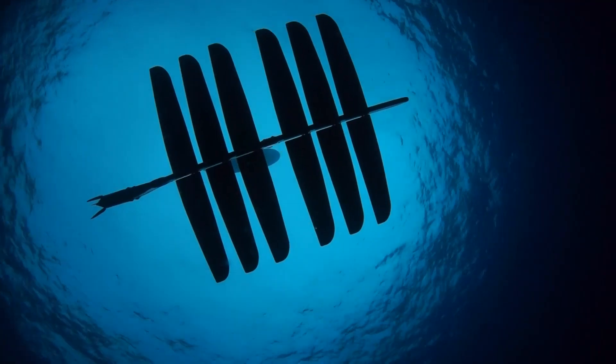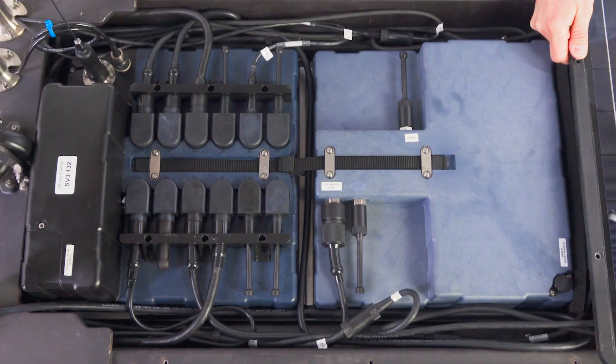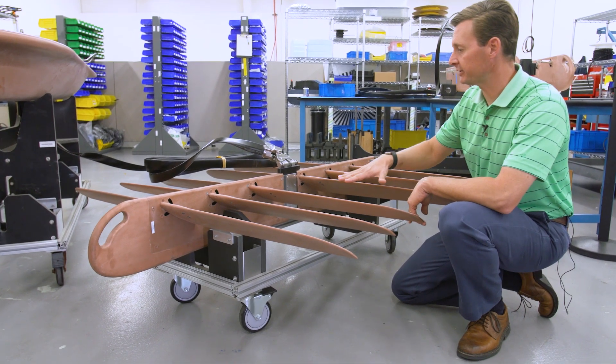We've also increased the amount of payload capability by about 30 percent, allowing for heavier payloads including additional battery space. We've added a new anti-biofouling copper coat, which is going to reduce the overall maintenance of the vehicle considerably.